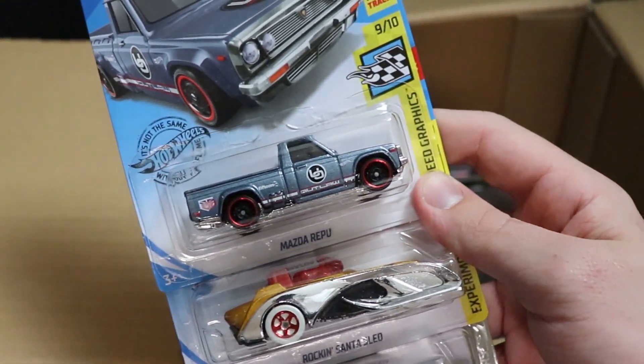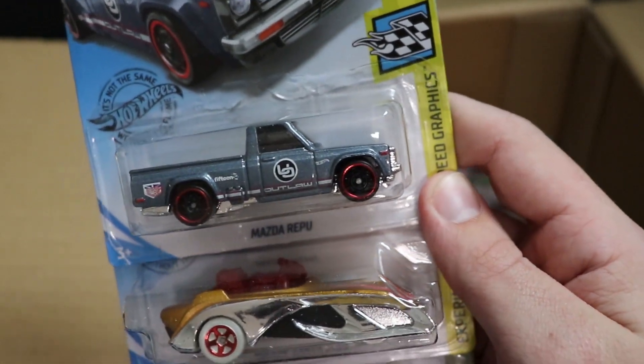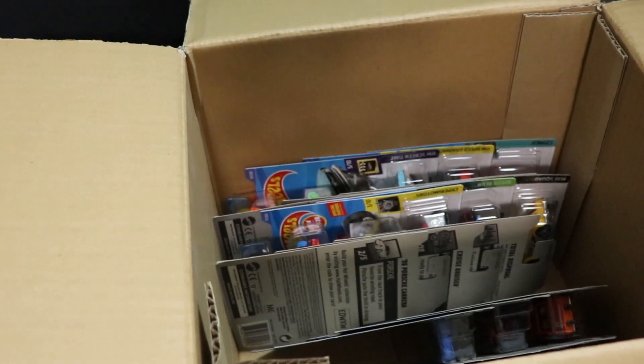Next up, we've got a Mazda Ripu, a Rock and Santa Sled, and then a Chrysler Pacifica. All cars from previous cases, I believe. I really love that Santa Sled car though — that is a very cool looking car.